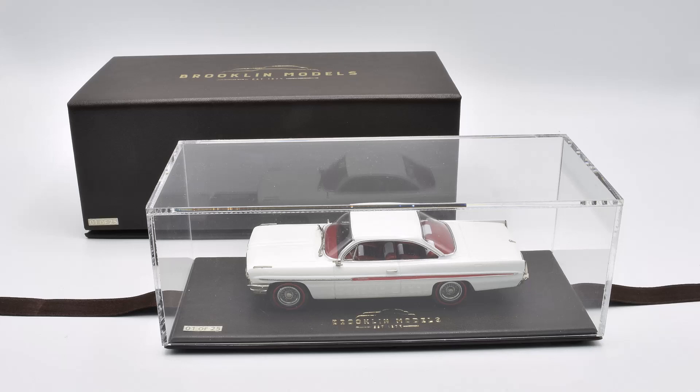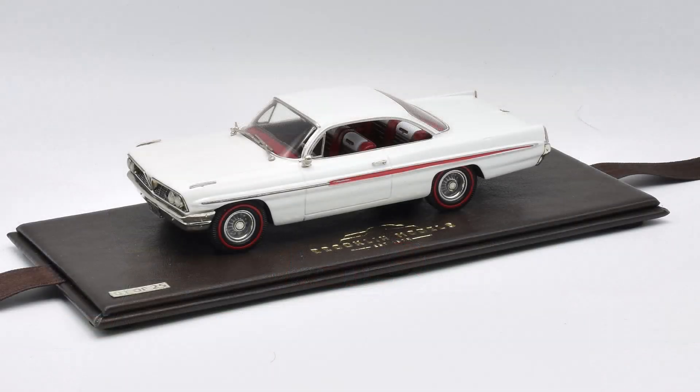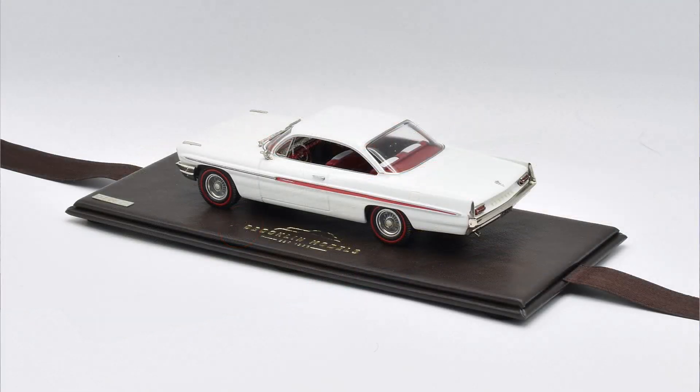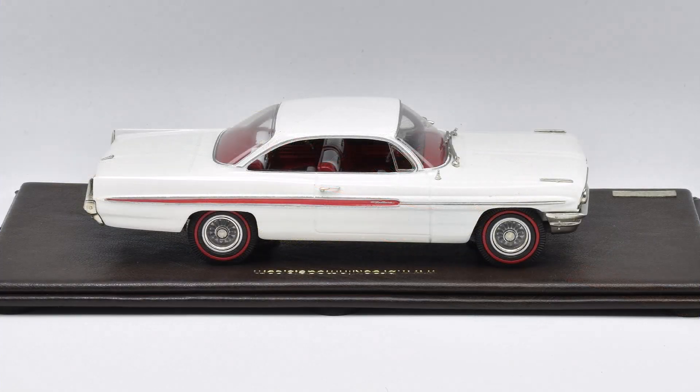They brought out this very limited production version of the Brooklyn '61 Ventura. The model is in white, with a red side spear and a multi-color red interior. I have to tell you, the model is absolutely stunning. You've been seeing a few pictures of it — I'll have a physical model by the end of the week and I'll do a video showing what it looks like. But I wanted to get this out right away because the model is being introduced this morning and there are only 25.